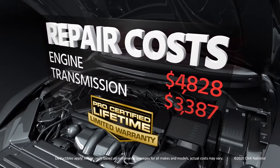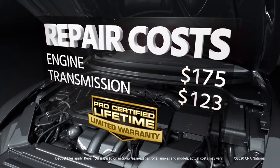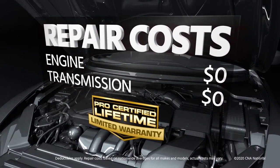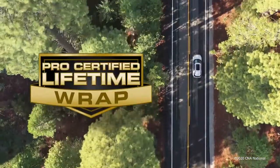Having a lifetime limited warranty means out-of-pocket costs for repairs to powertrain components may be reduced or even eliminated. But what about the rest of the car? A lifetime wrap goes beyond the warranty to cover additional parts.